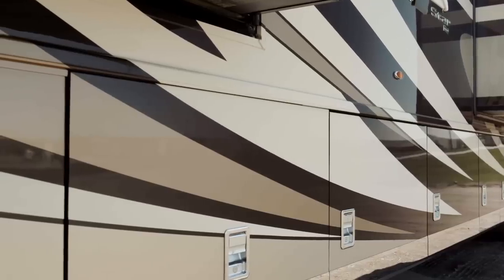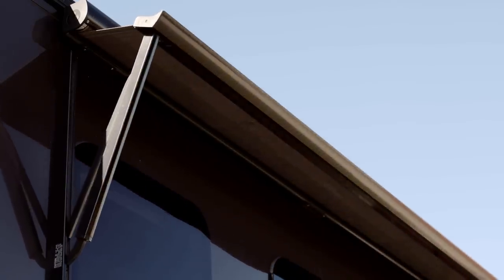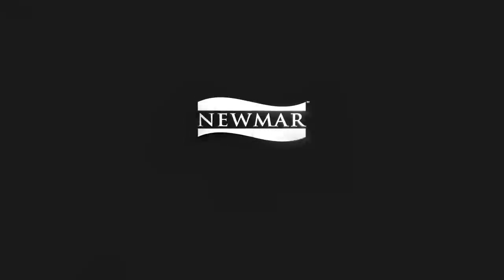Speaking of standards, power locking baggage doors, a keyless entry system, and a Girard G2000 power side awning with a wind sensor and LED lighting are included with every Dutch Star. Thank you from all of us at Newmar Corporation. For more information, visit Newmarcorp.com where you can download a brochure, locate your nearest Newmar dealer, or come visit us in Nappanee and experience our acclaimed factory tour.